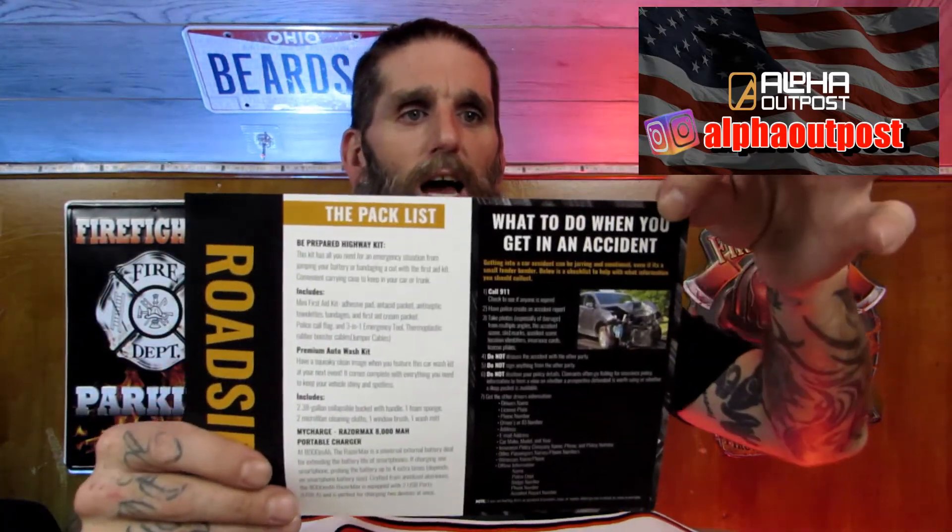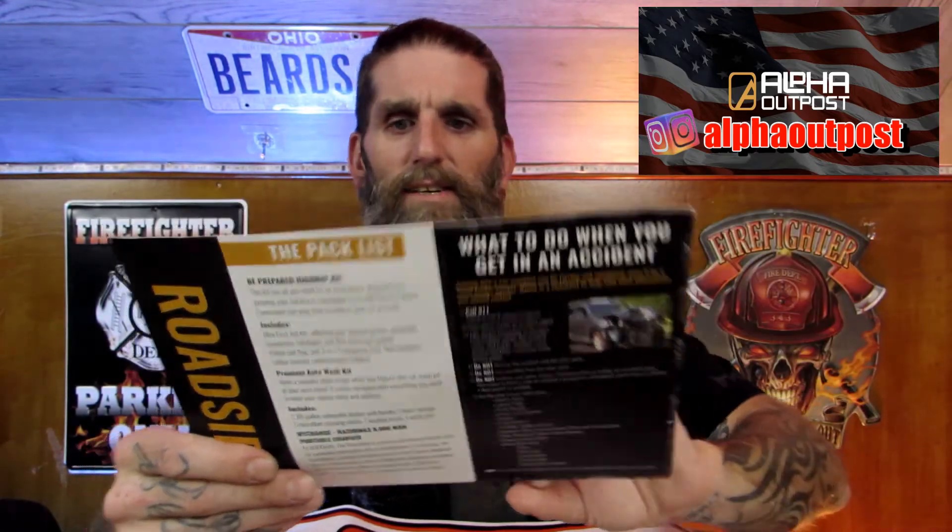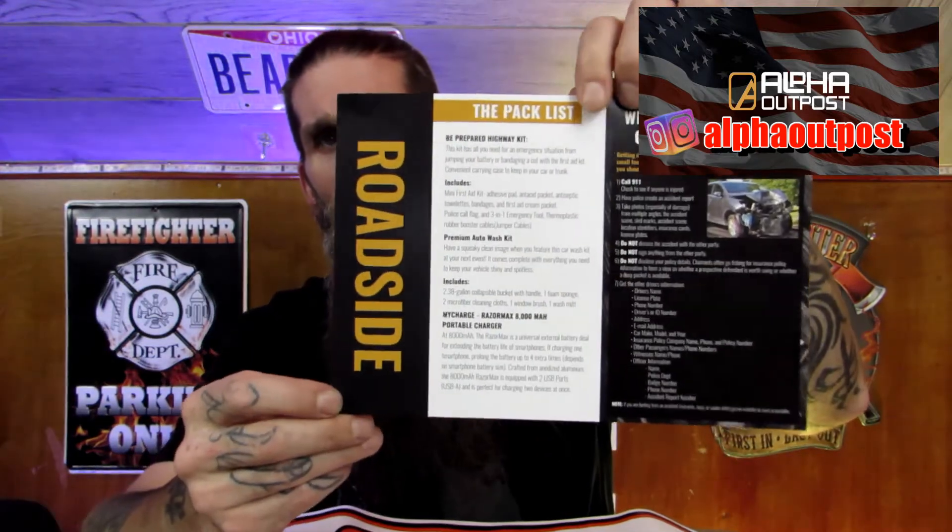Definitely a box worth having if you don't have this kind of stuff in your car. I know the bucket and the wash stuff will definitely come in handy for me — I'm off tomorrow so I'm definitely going to use this bucket. The aspirin and first aid stuff is pretty cool too. If you broke down and got cut, you've got band-aids, aspirin, towelettes. You've got a flashlight, jumper cables — that's the most important part — and of course the power brick. Everybody owes themselves one of these days. And of course the call police sign — pretty nifty. This card that comes in every box gives you a little diagram of everything inside and tells you what medications are in there.